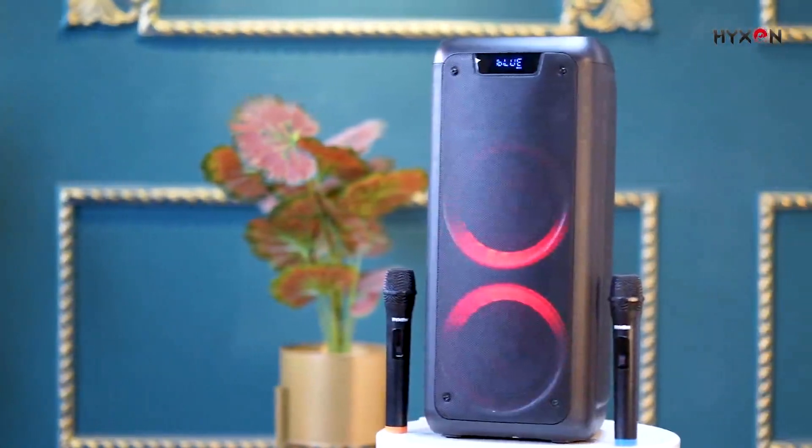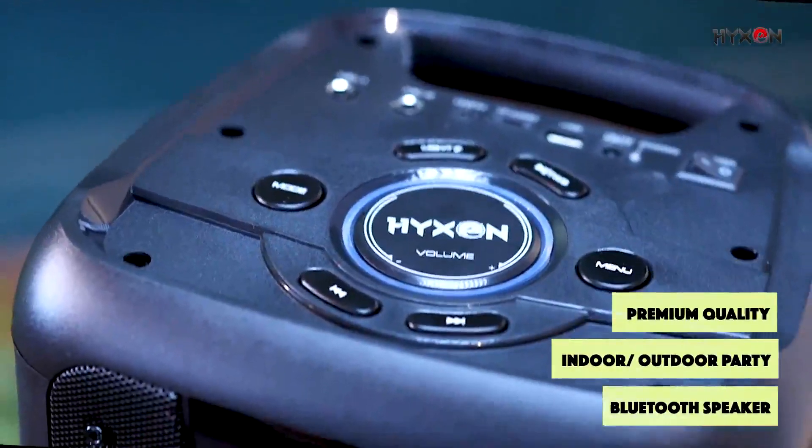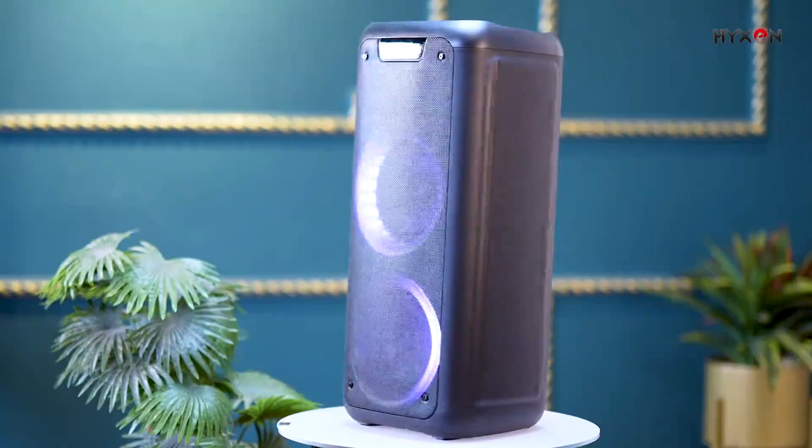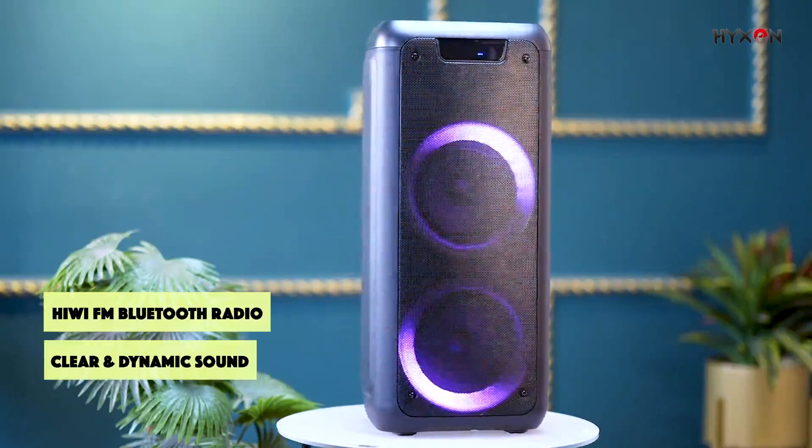The HTMS605 is a high-end premium quality indoor and outdoor party Bluetooth speaker that features Wi-Fi, FM, Bluetooth, radio, and clear powerful sound.